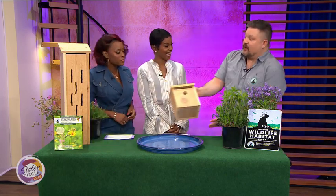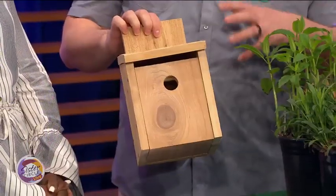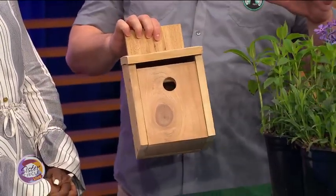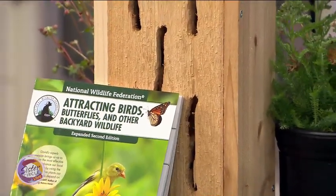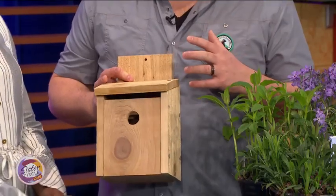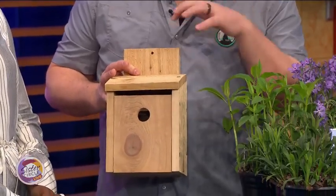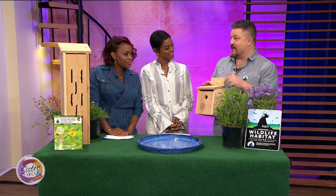Then we go down to the nesting box. A lot of people call these birdhouses, but I call them nesting boxes because birds only use them to nest — they don't live in them year-round. If folks put these out, this is a chickadee box, and there are chickadees all around the country. You can actually have baby birds being raised in your yard. Another important tip: these birds feed their babies bugs, so if you're out in your yard this year, try not to spray pesticides, because 96% of birds feed their babies insects.